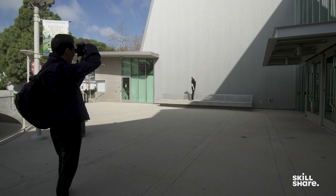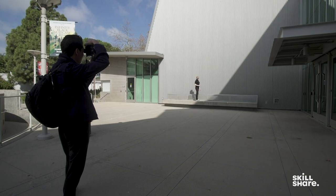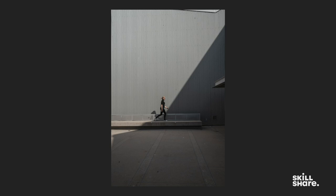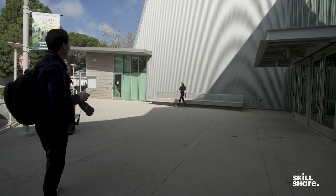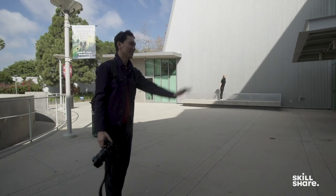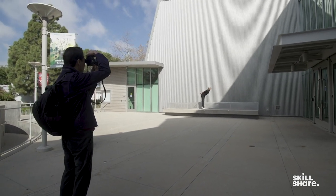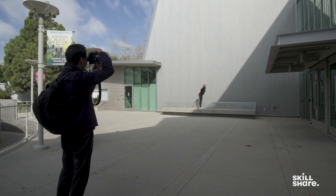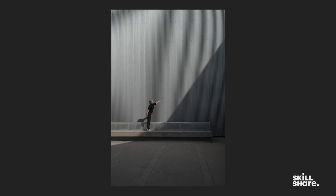I'm going to have our model do a very strong walk toward the shadow side. And then I'm going to have her come back again and interact with the line — as if it's a physical element. So I'm going to have her lean, touch, just do fun things with it. Try to create a moment. And that's how you sort of interact with a shadow element and create something interesting.